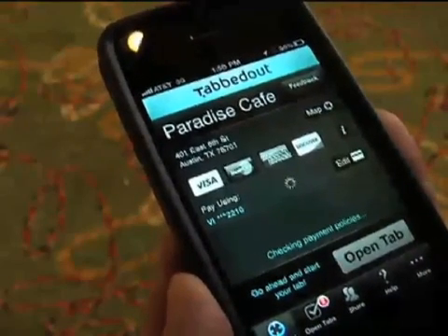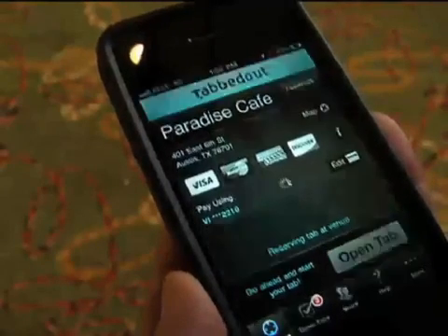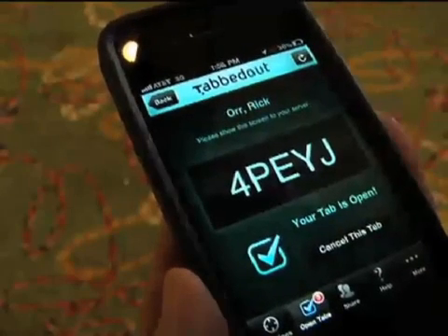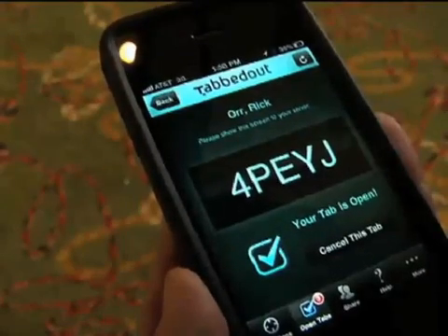Whenever it returns a code, you'll simply show that to the server. TabbedOut is free to use — there's no service charge. In this case, you would simply show this code with my name on it to the server or the bartender. You can monitor your check the whole night. So you can see that if they've either made a mistake and put someone else's drinks on your tab, you can identify that in the middle of the night instead of the next morning when you wonder how 30% more is on your tab than what you ordered.